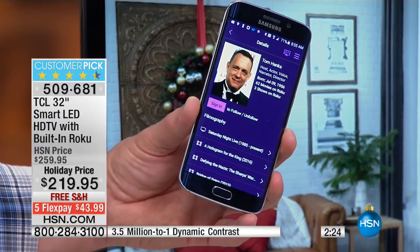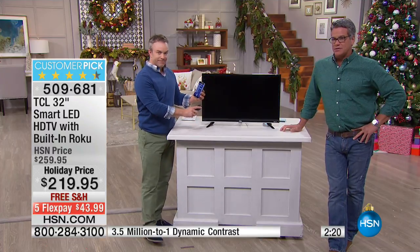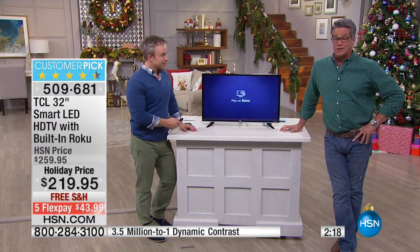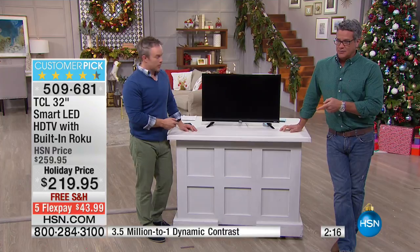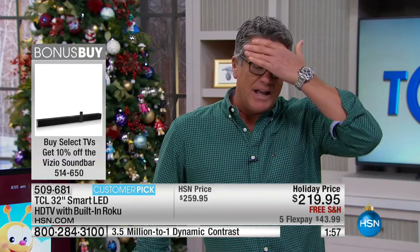Let me update you — I probably have about 400 or 500 of these to go around for everybody in the country, so if you'd like one, now's the time. It's $43.99 on your credit card. By the way, we do have a deal on the Vizio sound bar that goes along with this — 10% off. That'll add a whole other level of sound for you.